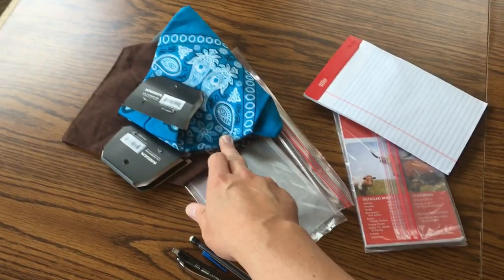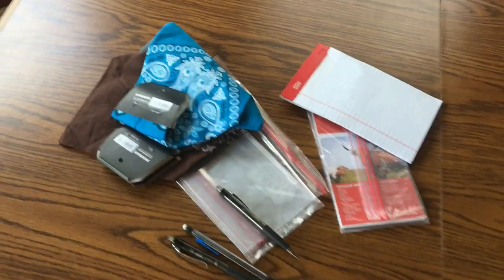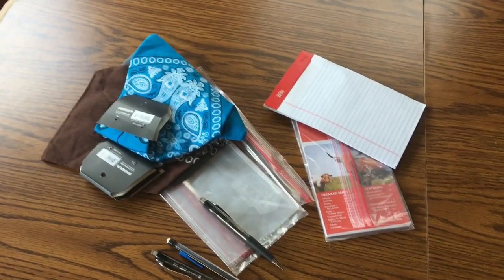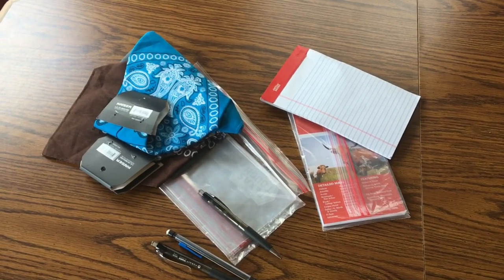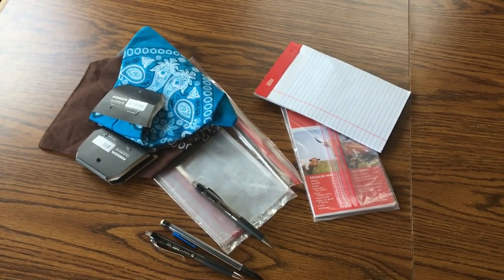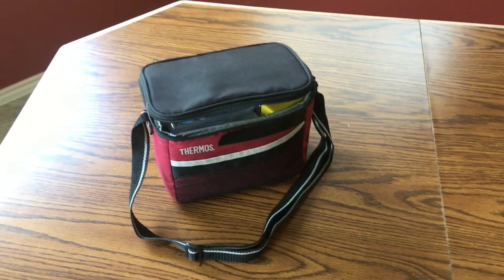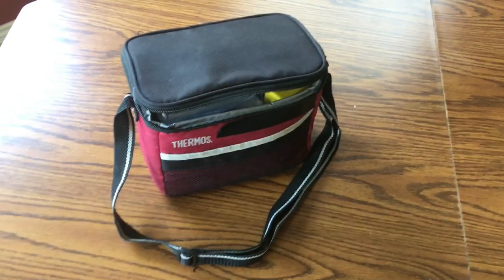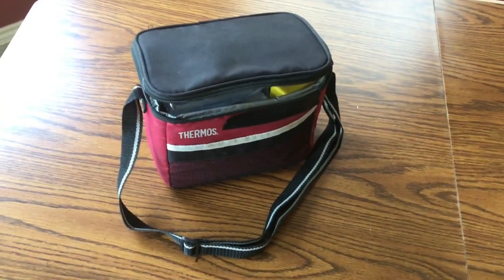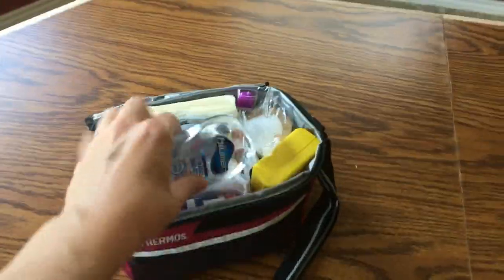A bandana — this can be used to block the sun, filter debris from water, or even as a mask during a virus outbreak. That's not my lunchbox — that is a first aid kit I put together myself. I didn't want to buy a pre-made one because those are completely useless and don't have anything useful in them. Some hand sanitizer — this can also be used to start fires.